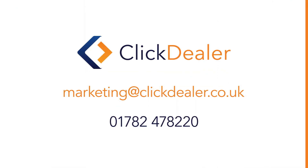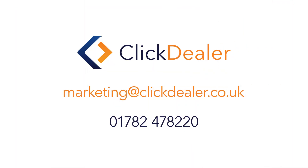To upgrade, please email marketing at clickdealer.co.uk or give us a call on 01782 478 2220. Thank you!